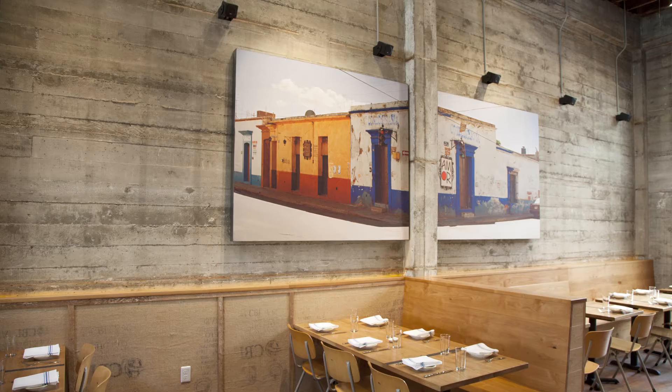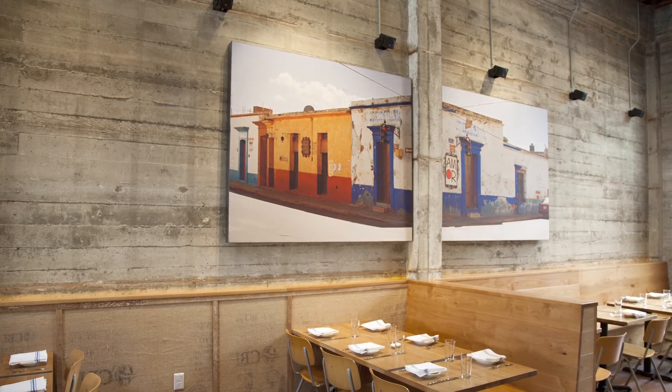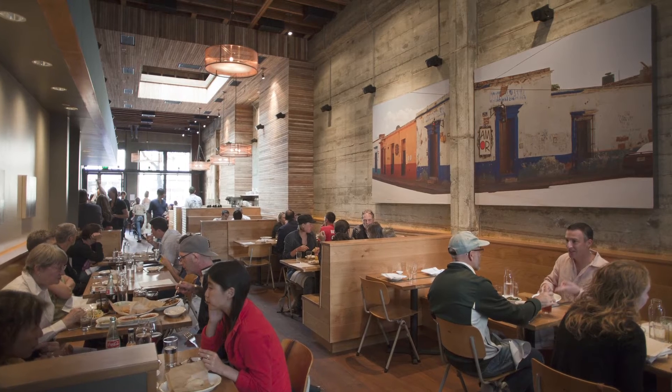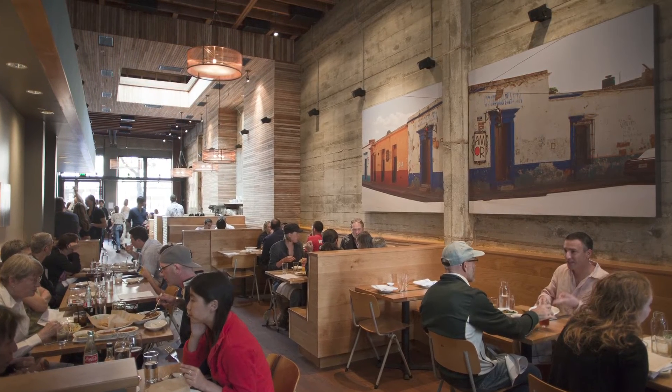Libra is an acoustically absorbent panel that features photography or artwork directed by Deborah O'Grady, who is a Bay Area photographer. At Komal, there are five Libra panels — two in the back and three in the front. What they do is provide absorption on the surfaces that helps reduce the overall reverberation time of the space.